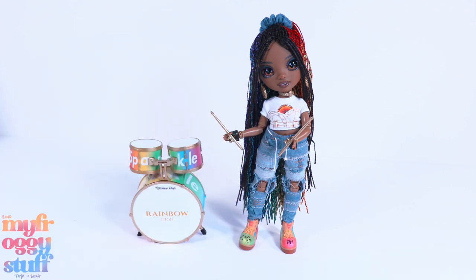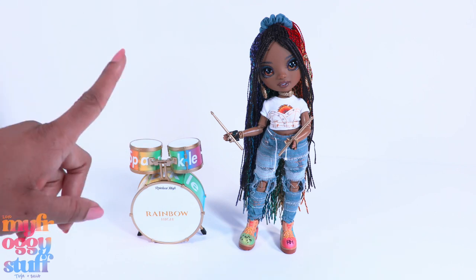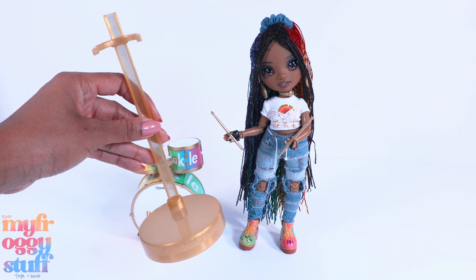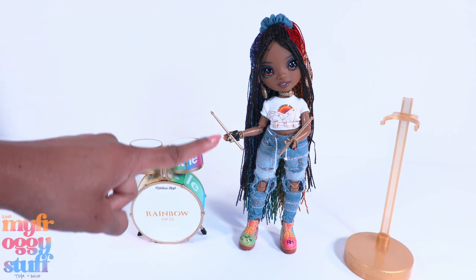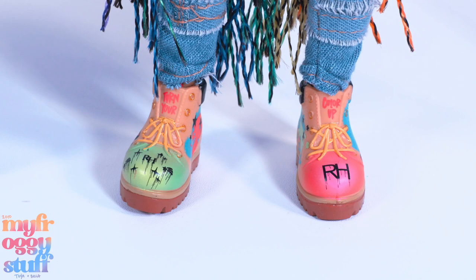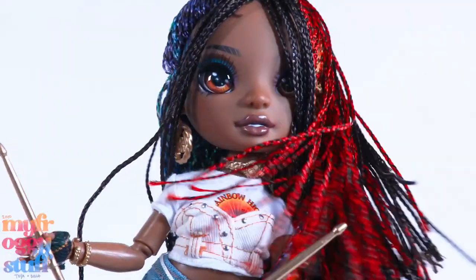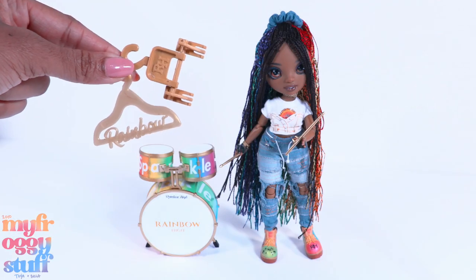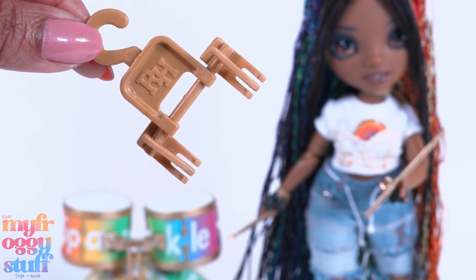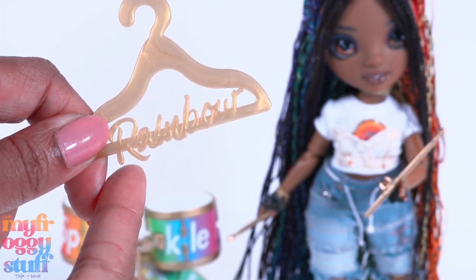Each doll comes with a different musical item: she comes with the drums, one comes with a microphone, and the other comes with a guitar. This doll also has a gold colored doll stand, however it is very easy to balance her to stand on her own with those colorful shoes. She has a comb - I don't think I'll be using this because of the braids. She has two hangers: one great for pants, shorts, and skirts, and another for tops.